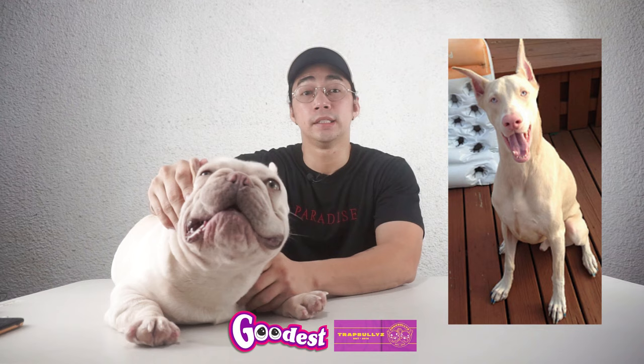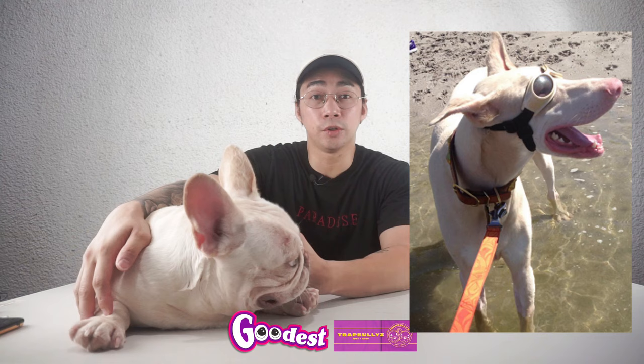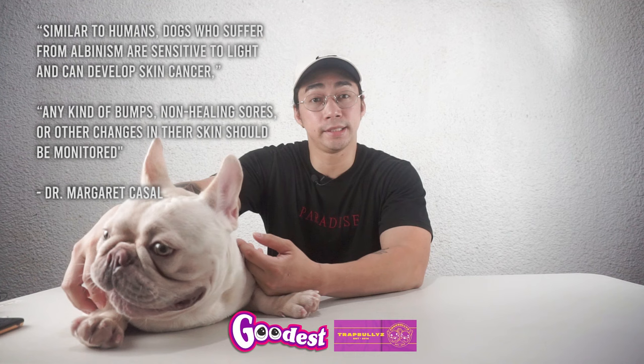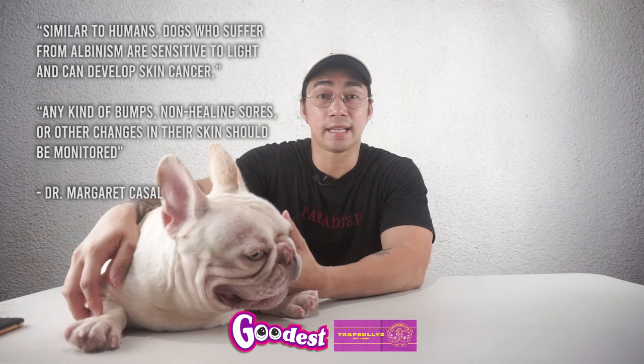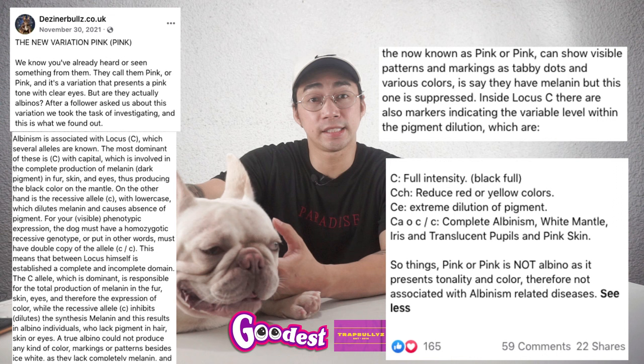I'd like to show you a picture of a Doberman that has albinism. In this picture, he is wearing sunglasses to protect his sensitive eyes from the sun. So what's really the deal with albinism in dogs and their health? According to Dr. Casal, similar to humans, dogs who suffer from albinism are sensitive to light and can develop skin cancer. Any kind of bumps, non-healing sores, or other changes in their skin should be monitored. But according to Mr. Sanchez, the breeder, pink Frenchies are not associated with albinism-related disease.